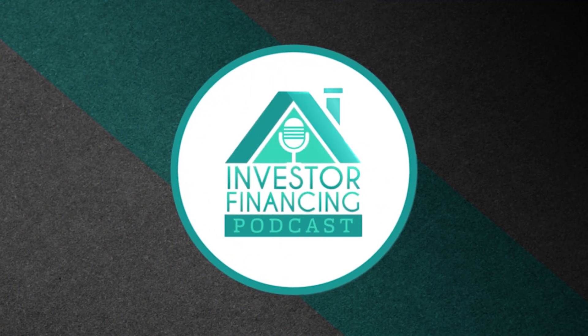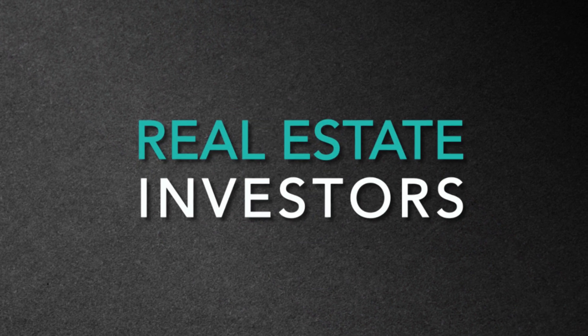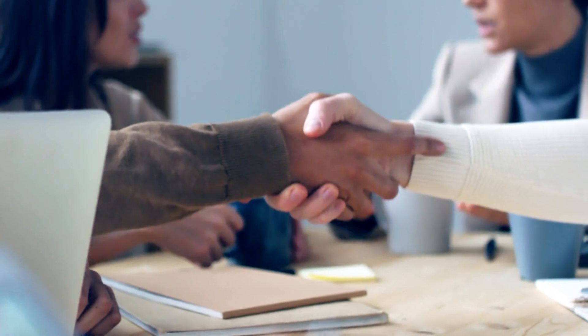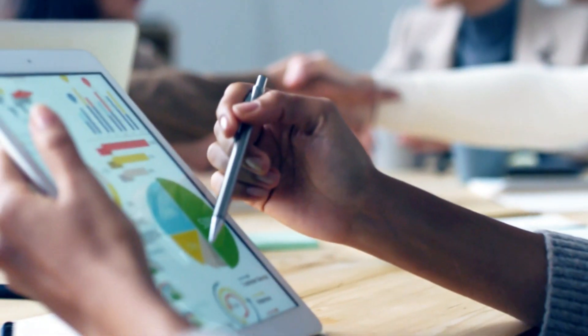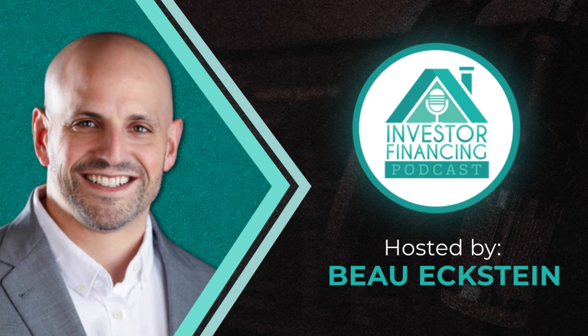Welcome to the Investor Financing Podcast, where we interview real estate investors and lenders so you can learn all the secrets to getting your projects funded and scale your portfolio. And now, your host, Bo Eckstein.